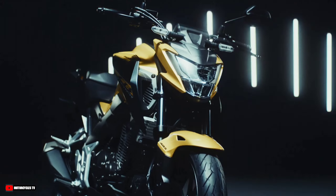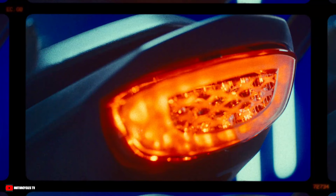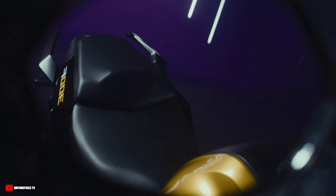Full of attitude and power, the CB300F Twister is even stronger. With a new engine, the model has the necessary power to raise your adrenaline level on two wheels.